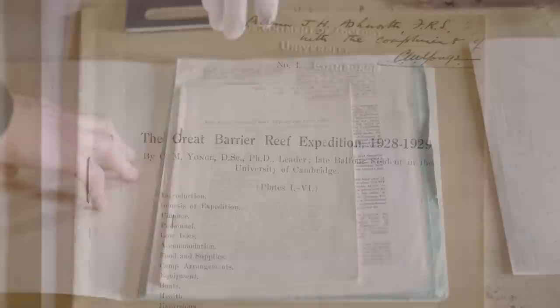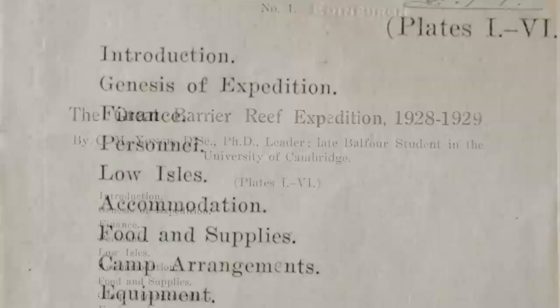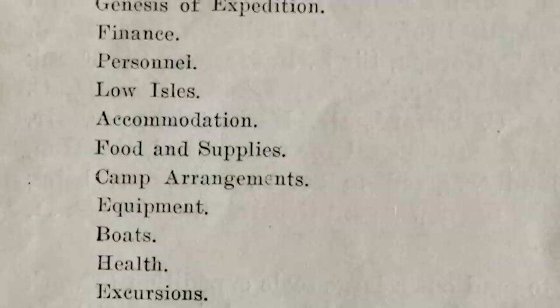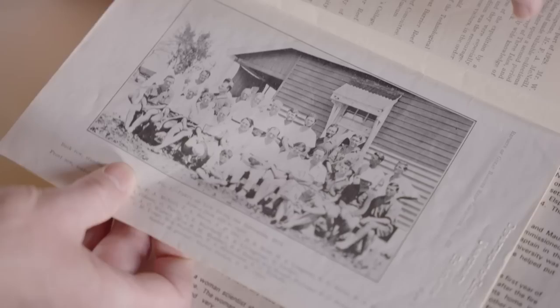Let's start with this folder here Keith, because I understand this sets the scene a little bit of the science they were doing at the Great Barrier Reef. That's right — so this is CM Yong, leader of the expedition, which was 1928 to 1929, and this is a summary of everything that went on: the finance, the boats they used, the excursions they did, the scientific equipment — everything summarised in that one paper. There's the full contingent.